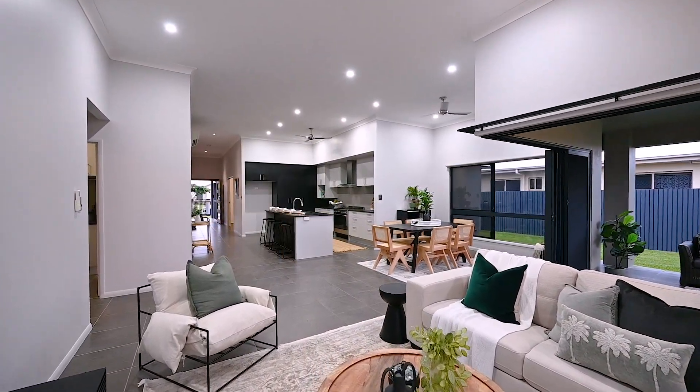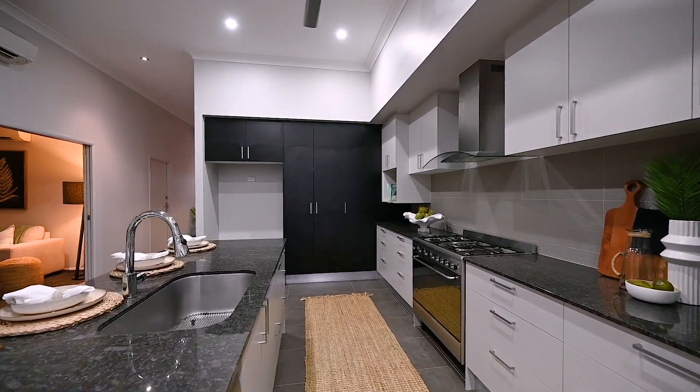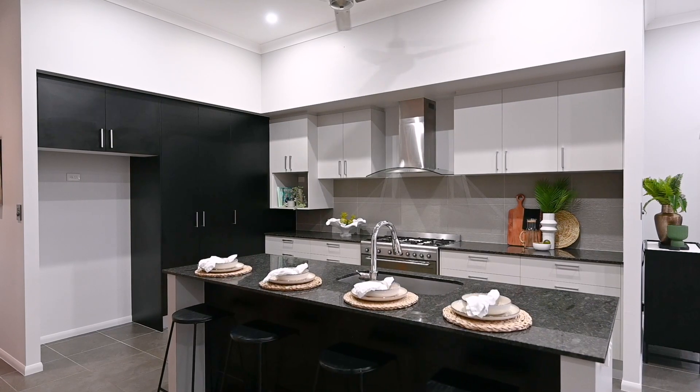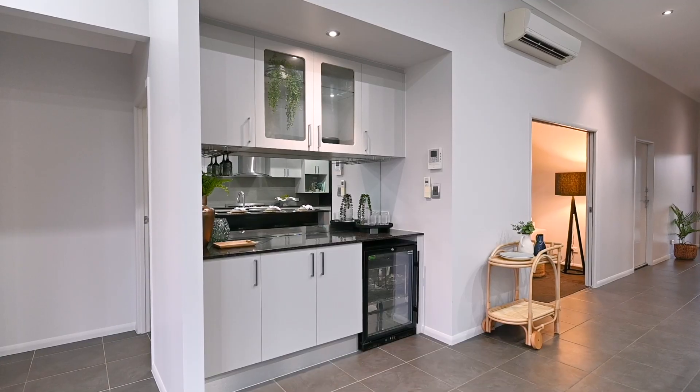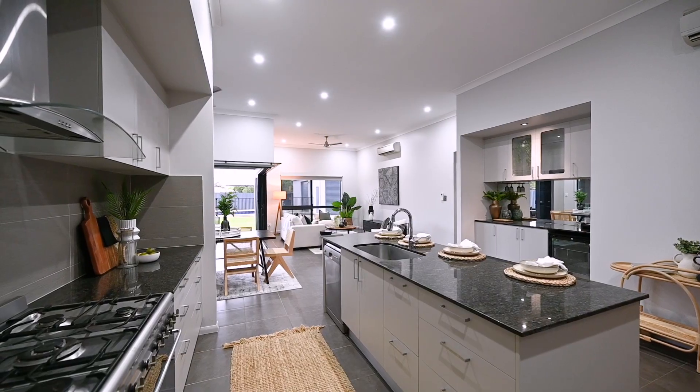Indulge your inner gourmet chef with a kitchen that is the envy of any food lover. Fitted with high-end appliances including a five-burner free-standing gas oven, luxurious stone bench tops and a bar, it's the perfect space to entertain and create memories with your loved ones.